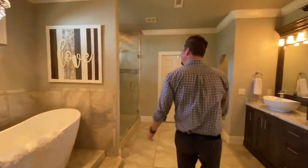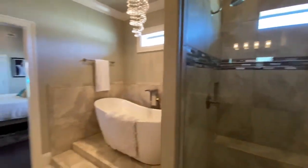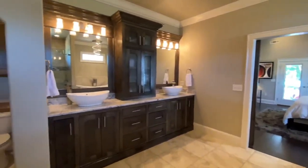The master bathroom includes a custom tiled shower with double shower heads and seamless glass doors. There's a large soaking tub and a custom double vanity.